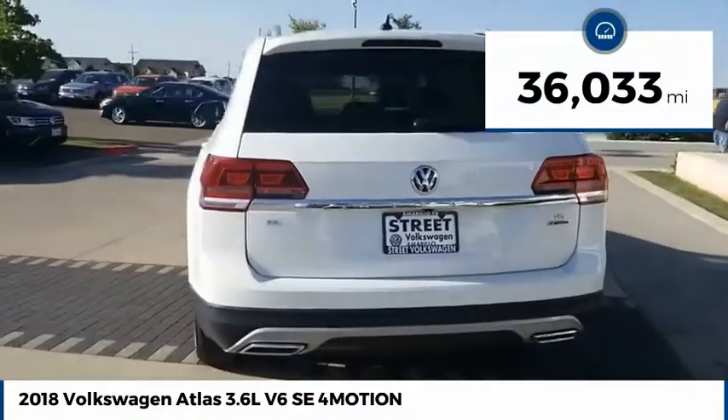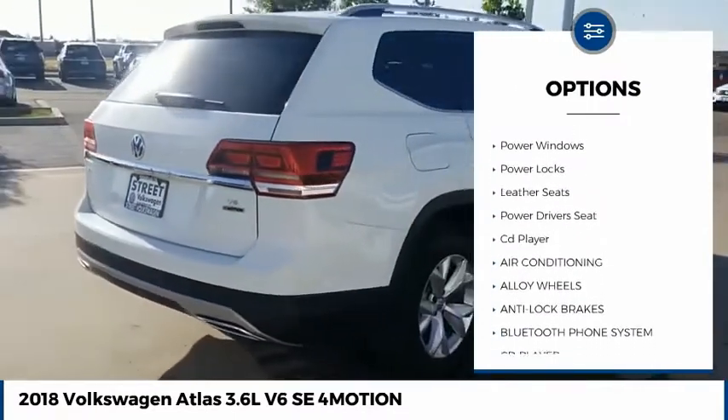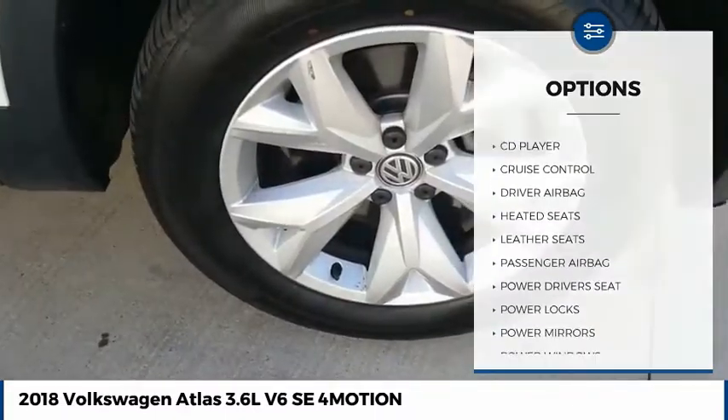This vehicle has less than 40,000 miles. Here are some of this vehicle's great options: alloy wheels, power mirrors, heated seats, cruise control, power windows, power locks, leather seats, power driver's seat, CD player.